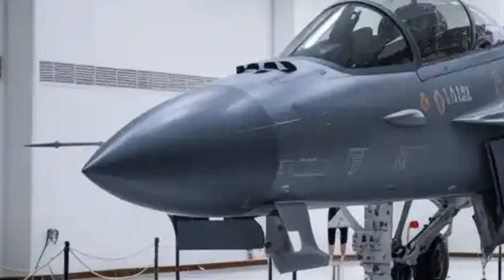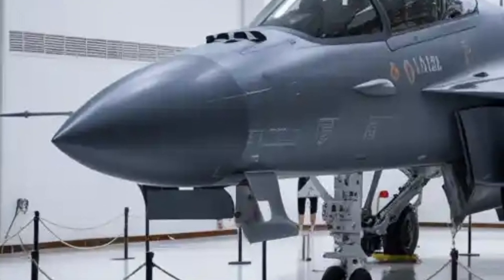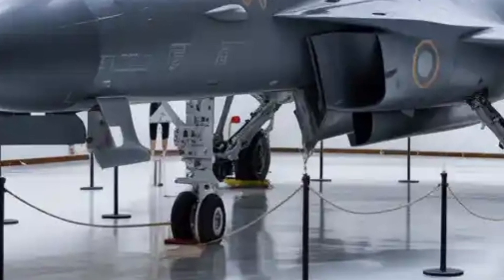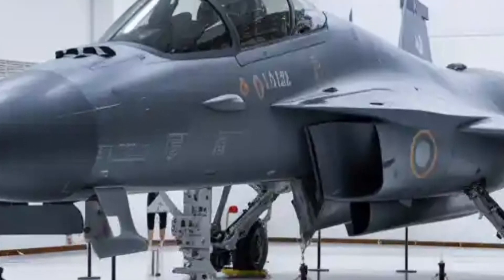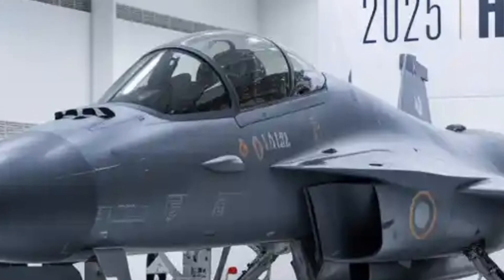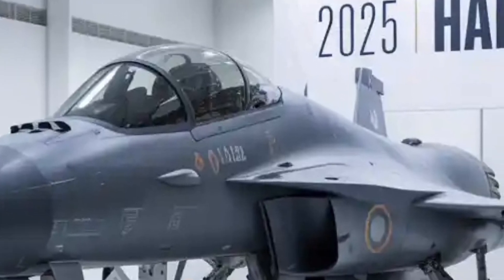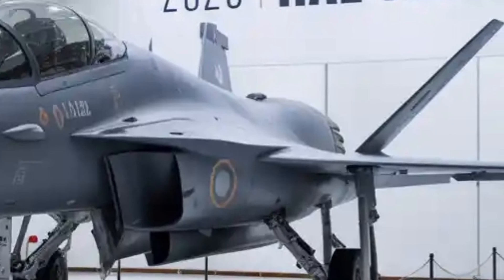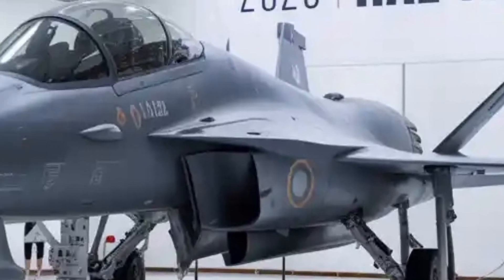In addition to air combat, the MK2 will carry a wide range of weapons including air-to-air missiles like Astra, precision-guided munitions, anti-radiation missiles, and glide bombs such as the smart anti-airfield weapon. This multi-role flexibility allows the jet to shift seamlessly between air dominance, ground attack, and electronic warfare missions.